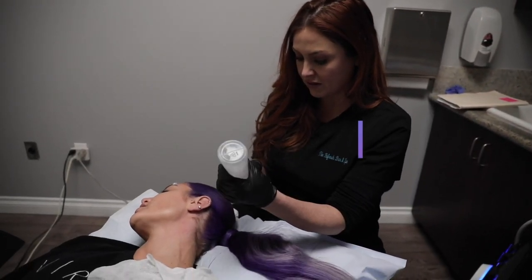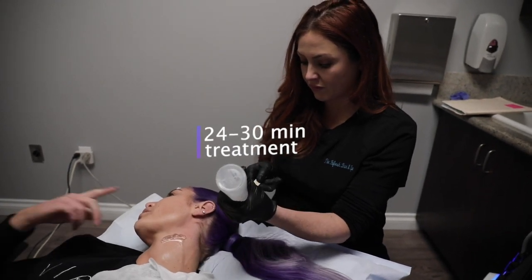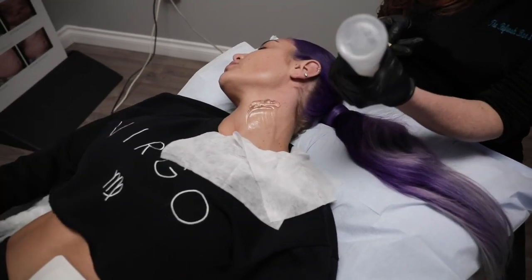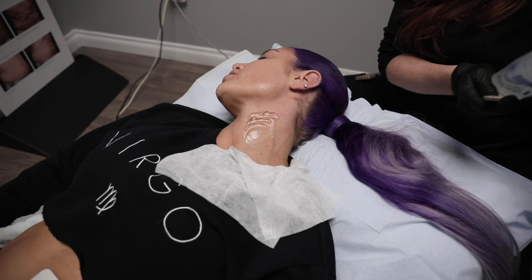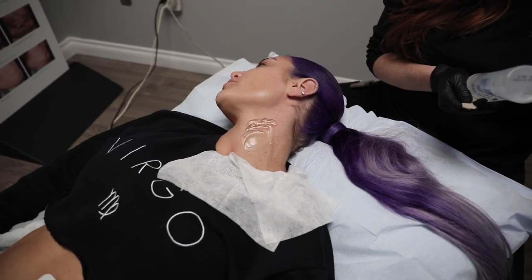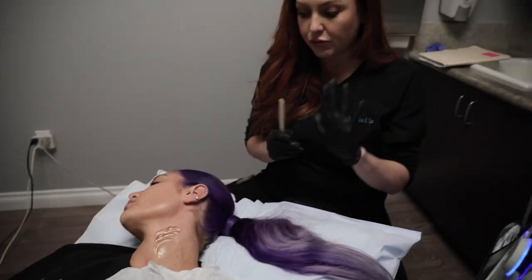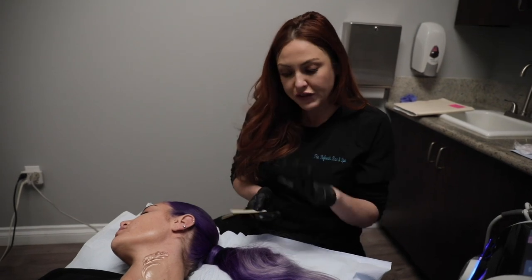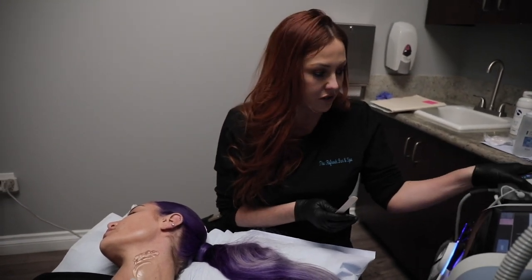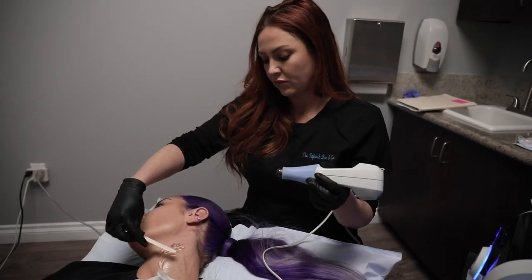Each section — like my neck, then my face — is about six minutes, so all together it's roughly 24 minutes. It does get pretty hot, but it will never actually burn you as long as the treatment is done correctly.